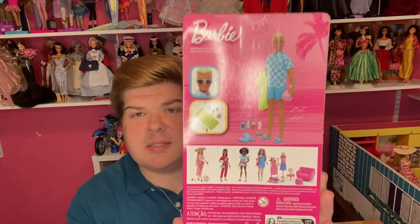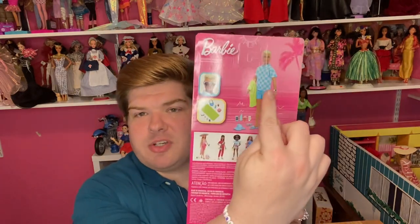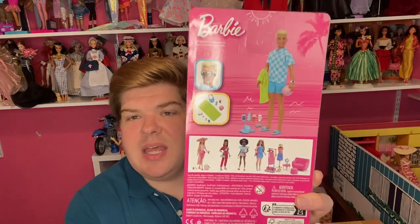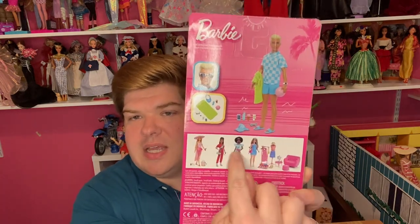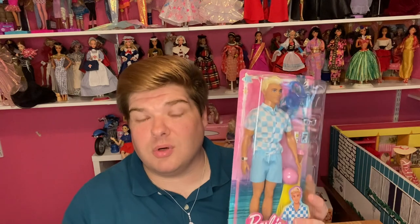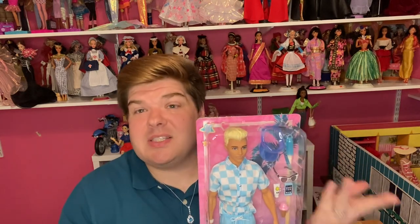Real quick, let's talk about the packaging. It's very similar to Barbie's — the usual blister pack. What's different is, of course, there's a picture of Ken on the front instead of Barbie, a close-up of Ken's face, the accessories he comes with, and Barbie is shown down below along with the other dolls in this same line. I've only been able to find these dolls at Target — I haven't even seen them on Amazon.